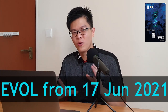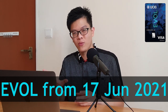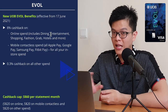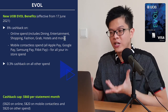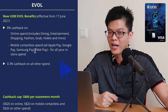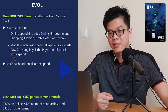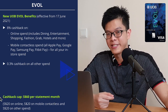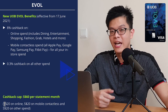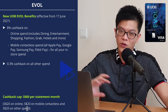Right now we have the new EVO card, effective from 17 June 2021. Your existing YOLO card will be transformed to the new EVO card. The EVO cashback card gives you 8% cashback on all online spend — including dining, entertainment, shopping, fashion, hotels and more — and also 8% on mobile contactless transactions including Apple Pay, Google Pay, and Samsung Pay. Note: this is mobile contactless spend, not just card PayWave. You get 0.3% on all other spend. There is a cashback cap of $60 per month, split as $20 for online spend, $20 for mobile contactless spend, and $20 for other spend.